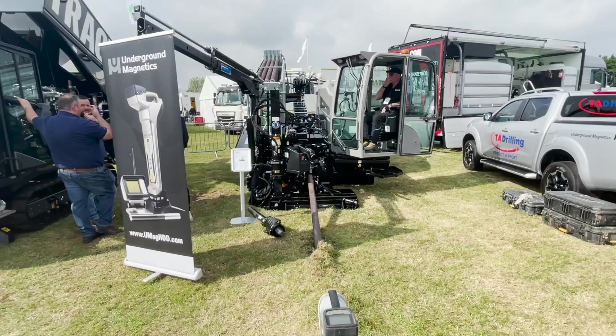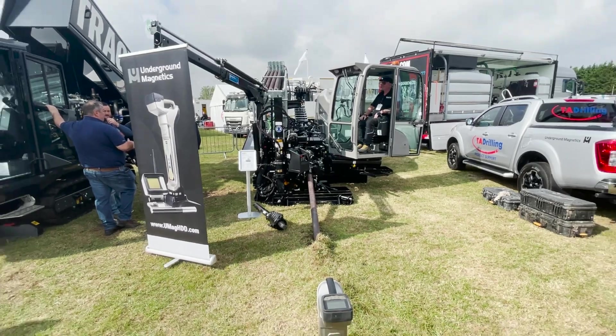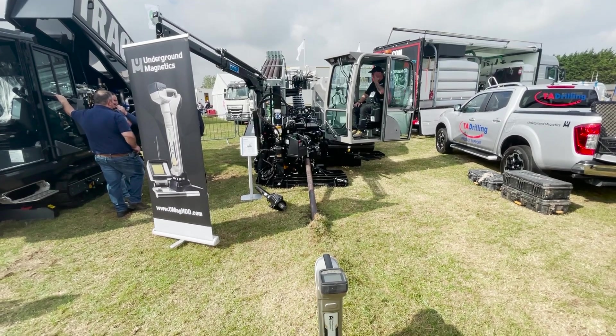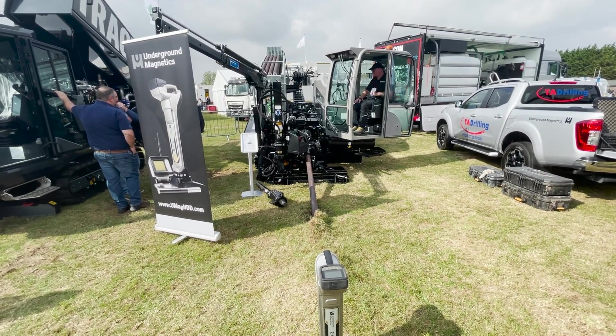We've also got the ACS180 there as well, which is an all-terrain machine, 18 tonnes — it's been very successful. We've recently sold a machine into Ireland.